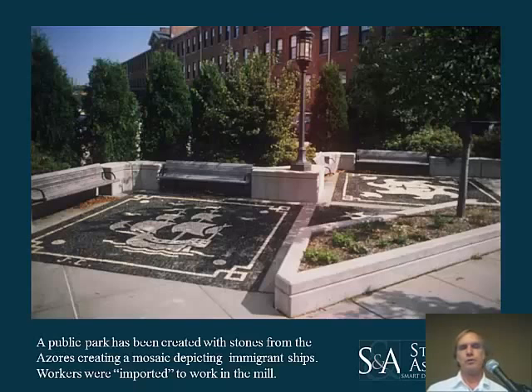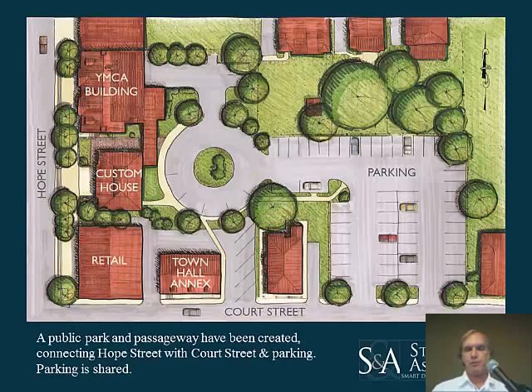To partly screen the parking and provide more public space, we created a small park with a mosaic pattern in the pavers. They represent ships that were used to import workers from the Azores. The paving material is a volcanic stone from the Azores, donated by a local businessperson whose parents and grandparents worked in the mills.